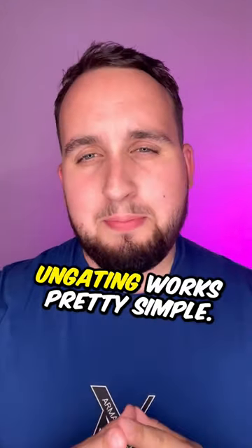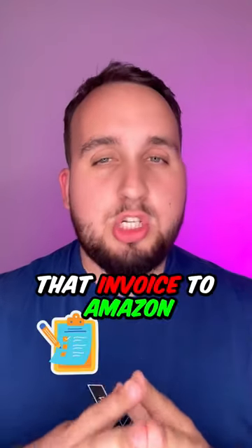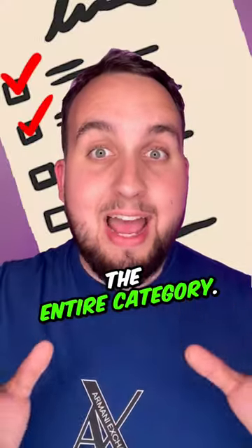Ungating works pretty simple. All you gotta do is buy from a wholesaler a product in a quantity of 10 and show that invoice to Amazon to open up the category. You only have to do it for one product to ungate the entire category.